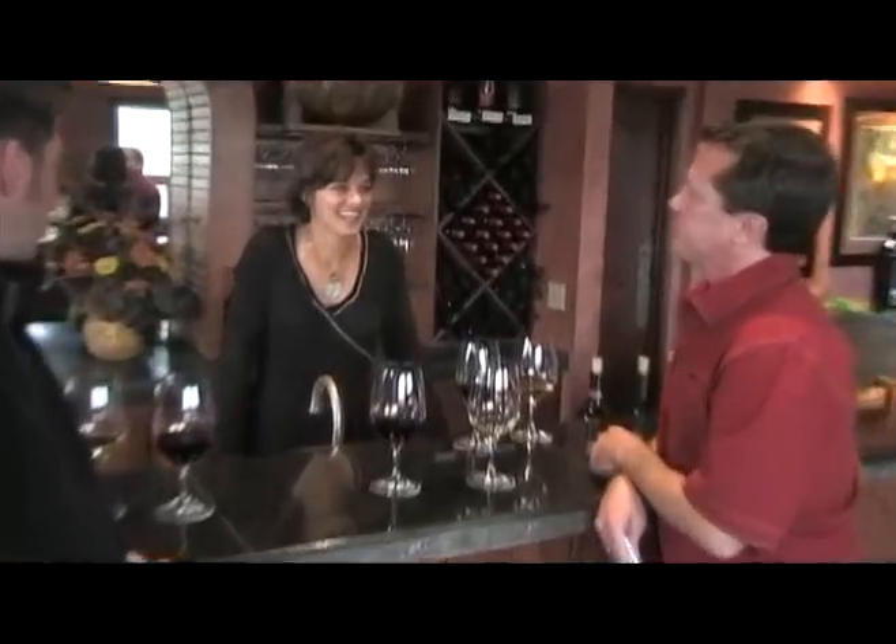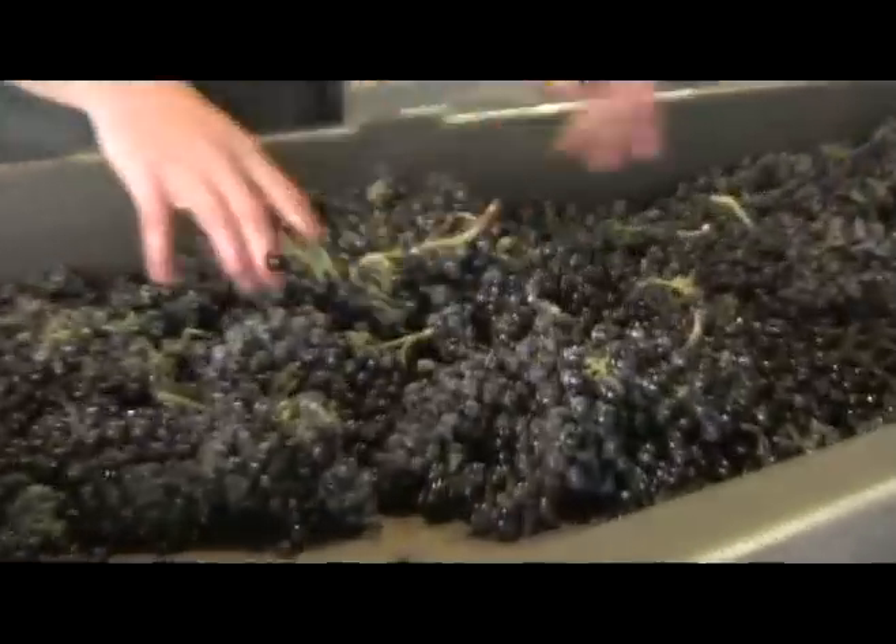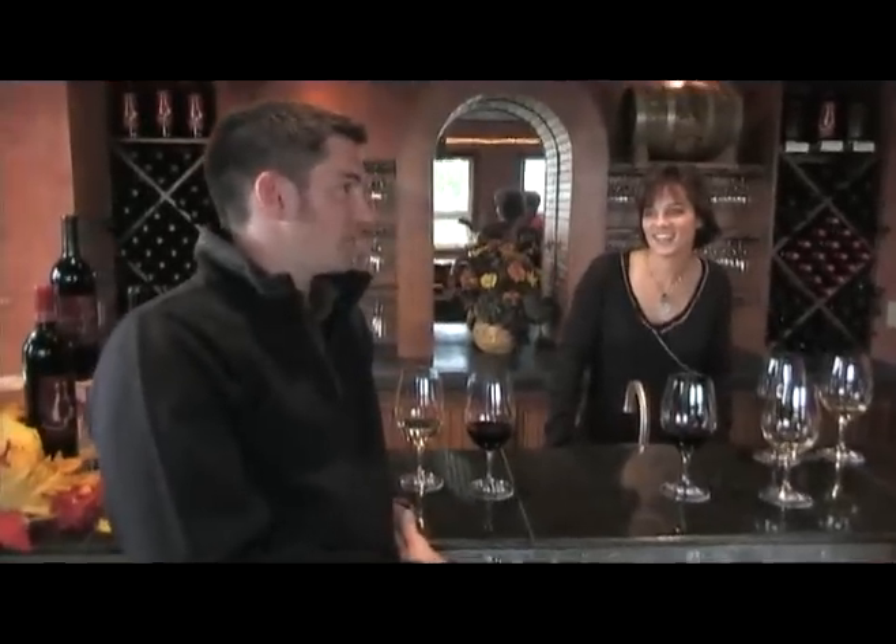What is Walla Walla's best kept secret? I think it's the people — the people who are here making the wines, adding to the whole culture of downtown Walla Walla and the surrounding areas. Our whole region is such a perfect place to grow wine. Winemakers are coming from all over the world to make wine here now.